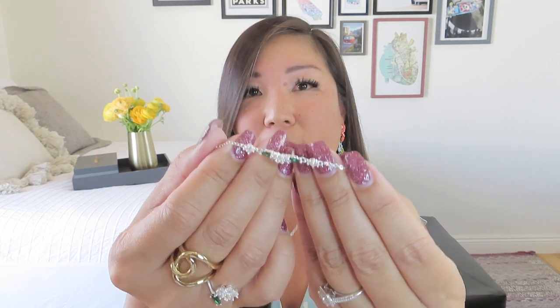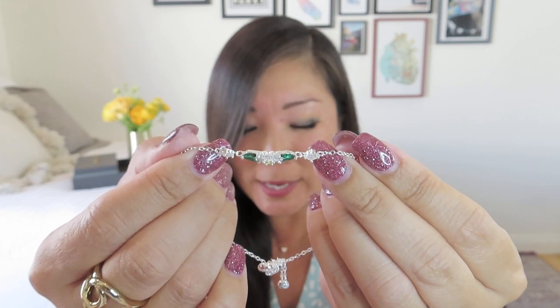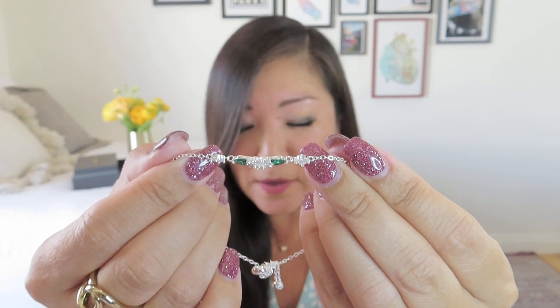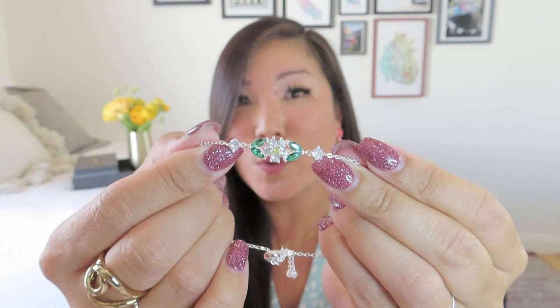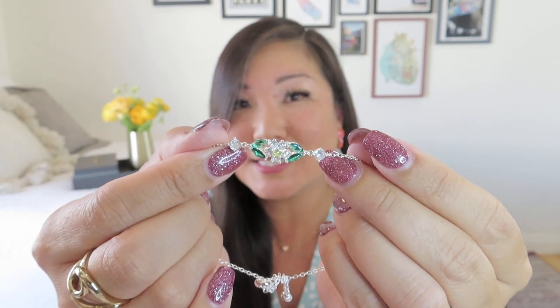Then we have the matching bracelet — emerald CZ leaves for a lovely pop of green, just in time for St. Patrick's Day. Tiny crystals add twinkle to the chain with the same slider closure for easy on and off. Shanna describes it as 'a petite corsage for your wrist — sweet and romantic.' The green really sparkles because it's open on the back, letting the light shine through. The slider tails are just the right length too — not too long to be annoying.